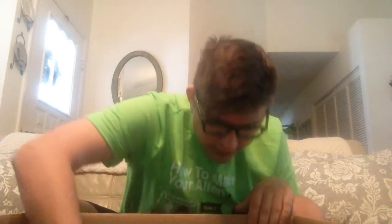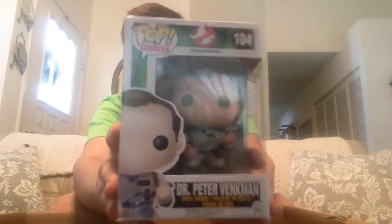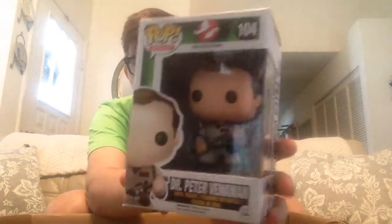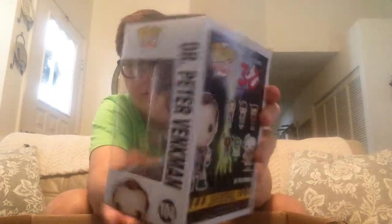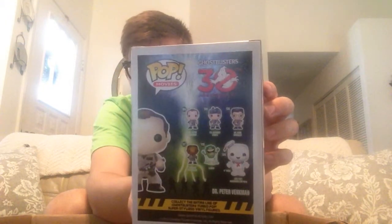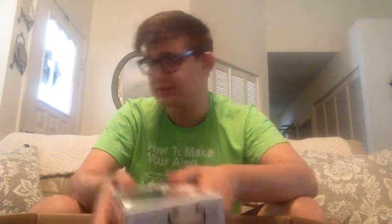Next we have Dr. Peter Venkman, another Ghostbuster — Bill Murray, spectacular, awesome. Oh, I don't have the Slimer — that's the last one in the line I need to get, and I've seen him everywhere, so I won't have any trouble getting the Slimer. Peter Venkman.